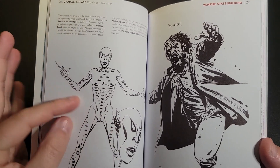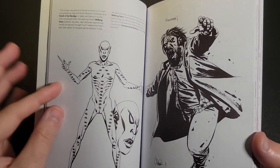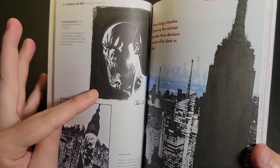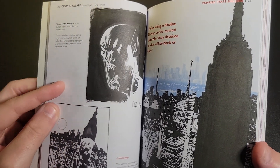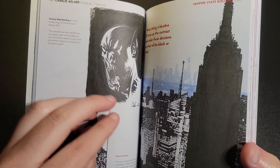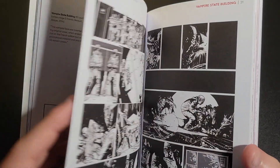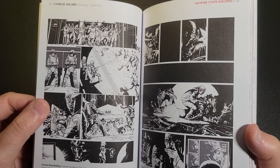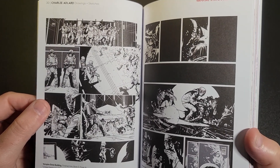It almost has a bit of an Eptng feel to it — like how the face and eye structure is. These guys who are masters with the actual medium of drawing with ink — not just going over pencils with it, but actually creating from ink. A lot of times you can just see the technique.